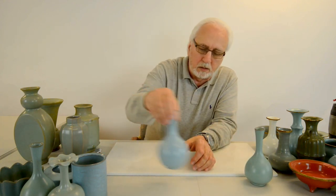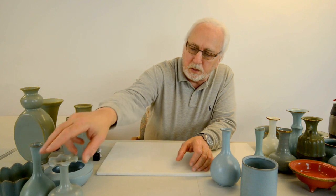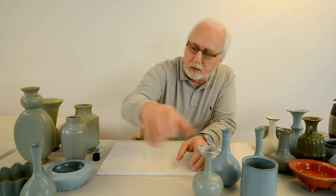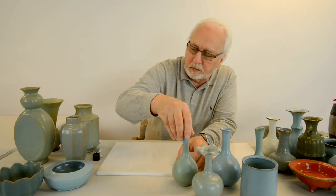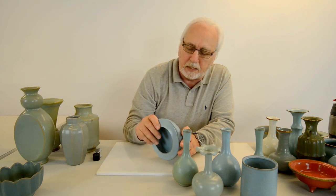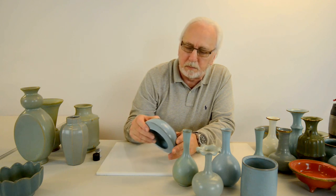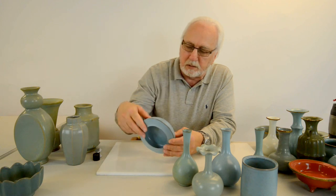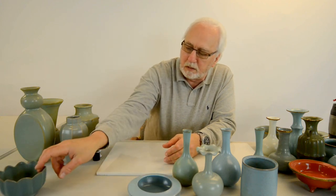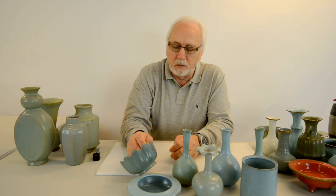These are some of the merchant wares — wealthy merchant wares — in my collection. Occasionally a piece may have impressed or incised decorations on them, and those were considered to be rare. A Rue Kiln piece sold in Hong Kong at a Sotheby's auction in 2012 sold for 27 million dollars.